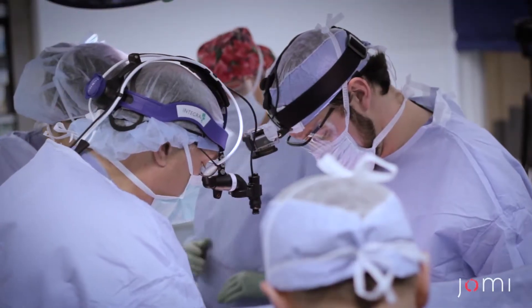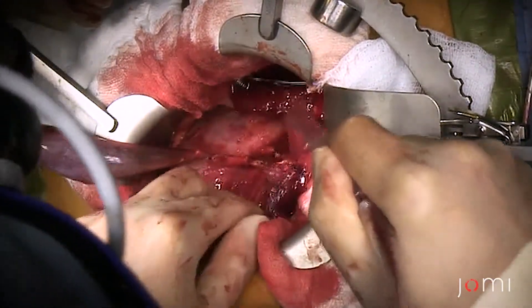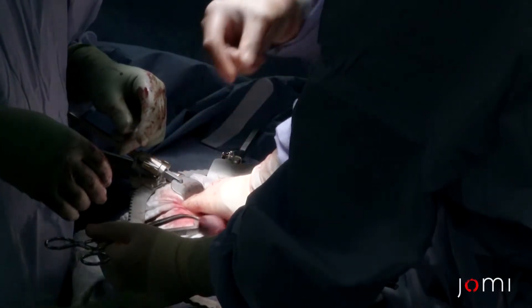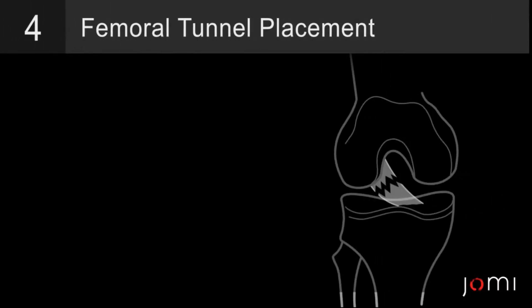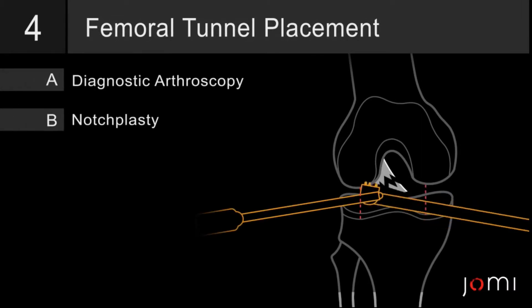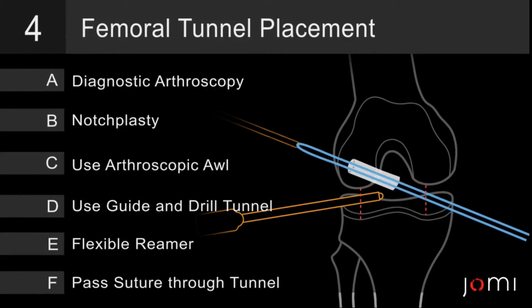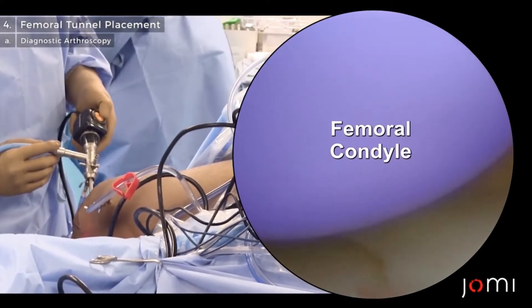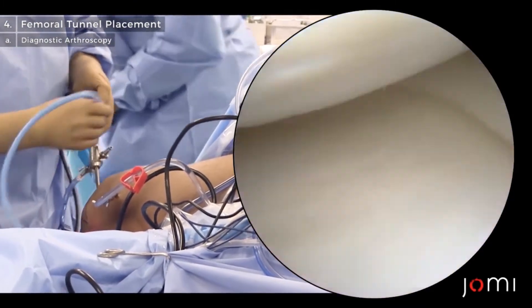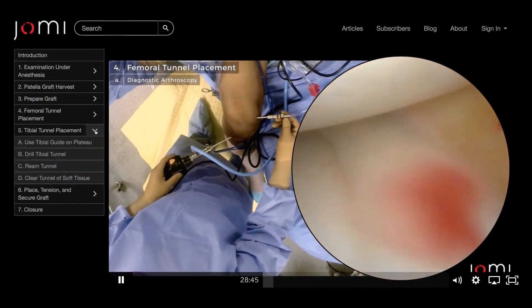Imagine if the surgeon walked you through the procedure step by step. So if you look at Dr. Cameron's textbook, that vein is referred to as the vein of Belcher. You start your experience with a quick and insightful animation explaining the entire procedure. Each surgical video article includes multiple angles with anatomic landmarks highlighted.